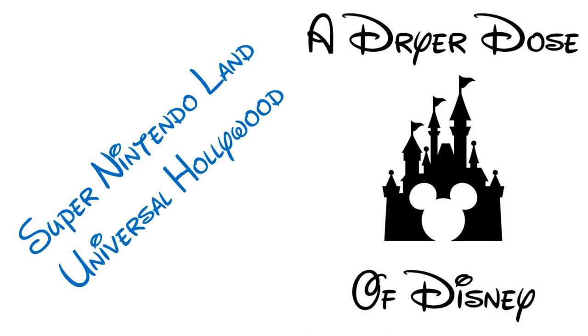On this week's episode of A Dryer Dose of Disney, Jared reviews the new Super Nintendo Land at Universal Studios Hollywood. Welcome to this week's episode — I'm your host Jared Dreyer, and today we are going to be taking you to Universal Studios Hollywood and to the new Super Nintendo Land.